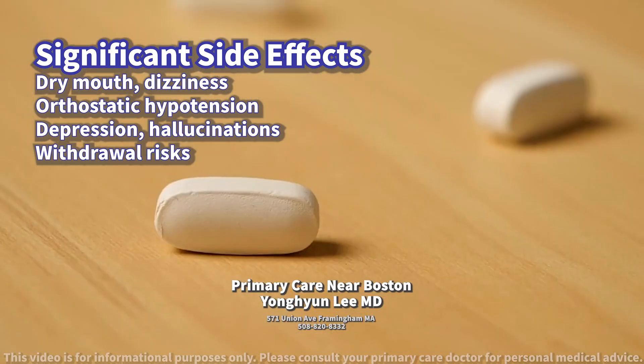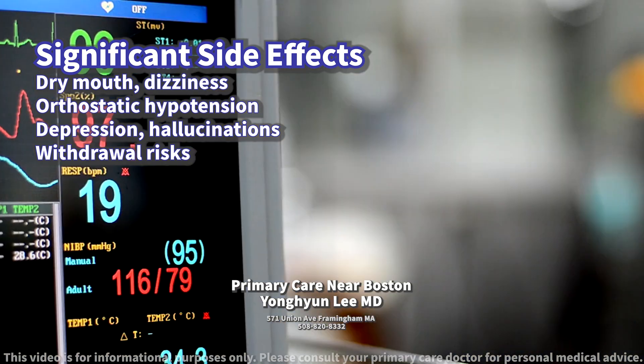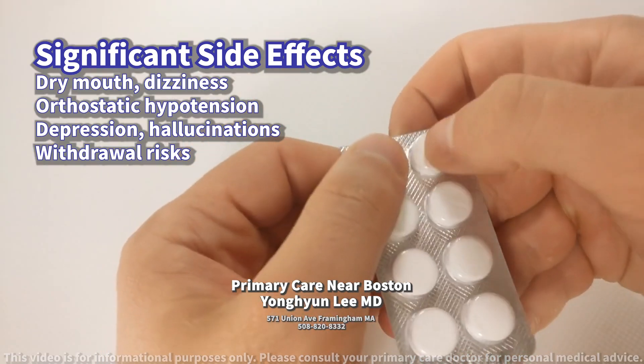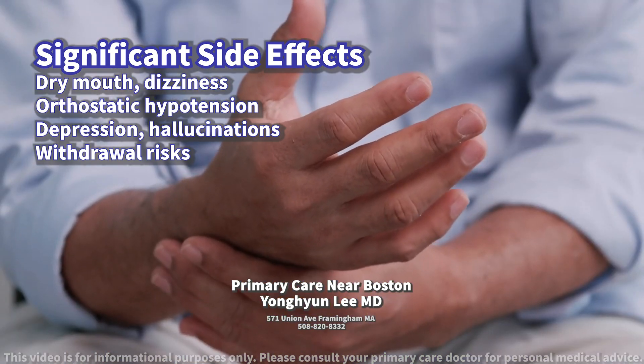Rarely, clonidine can cause more serious effects such as depression, hallucinations, or irregular heartbeats. Withdrawal symptoms can occur if the medication is stopped abruptly, including rapid increase in blood pressure, agitation, and tremors.